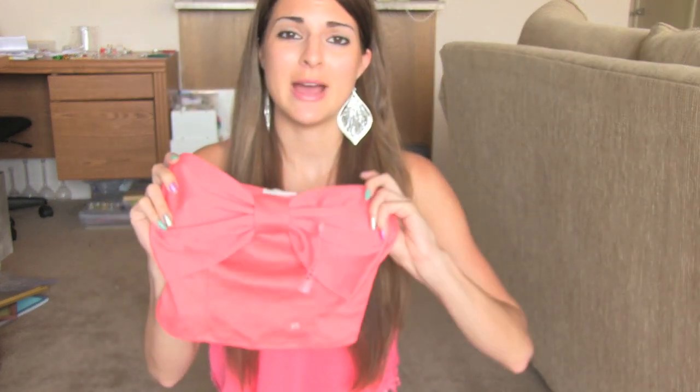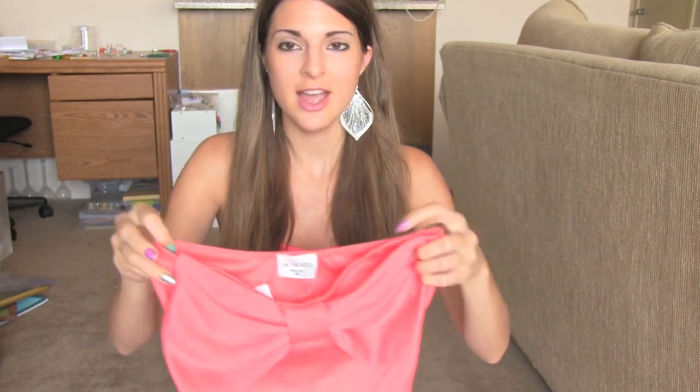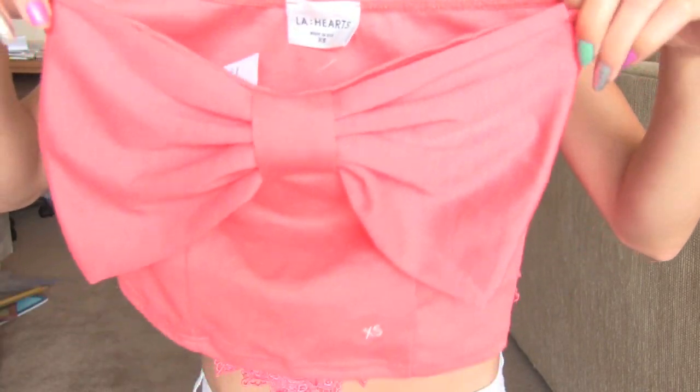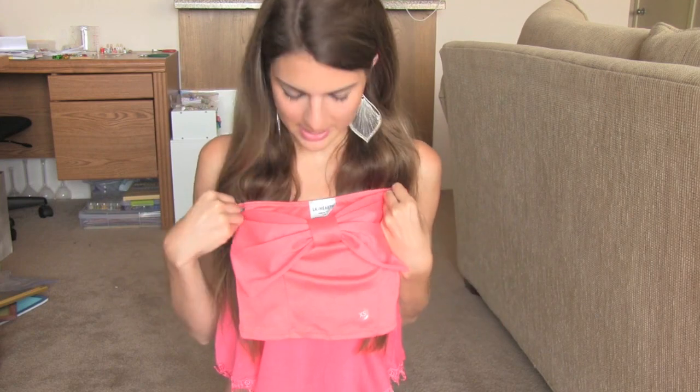This top was $24.50. I don't have the prices to all this stuff, but my most recent things I definitely do. Another crop top from PacSun is this bow top that was $22.50, and it is so, so cute. I definitely have to find more high-waisted shorts and skirts to wear with this, but I love bows and it's so adorable.